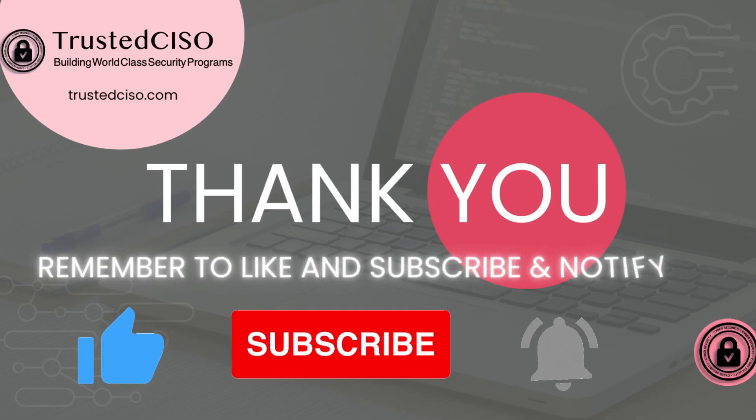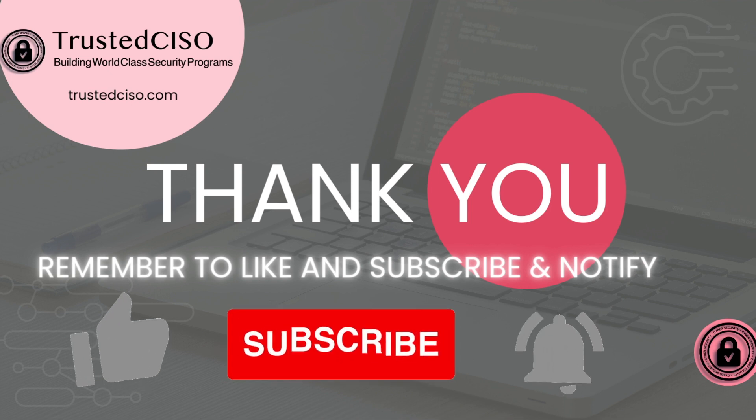Thank you so much for watching. Remember to like, subscribe, and hit the notification bell.